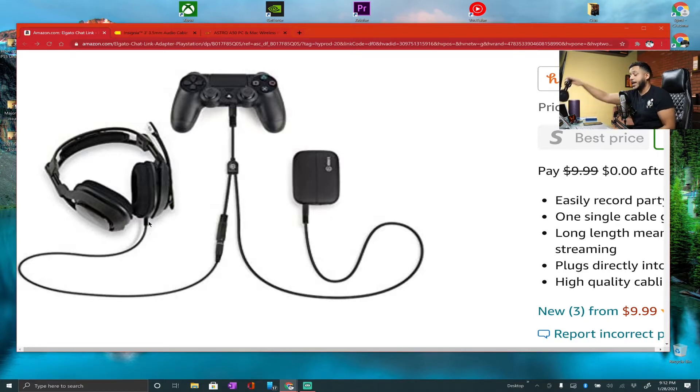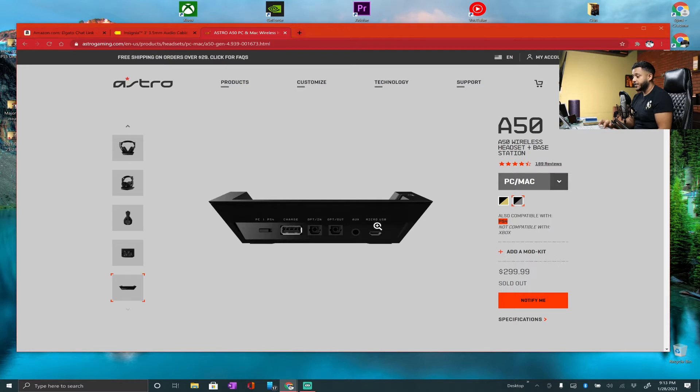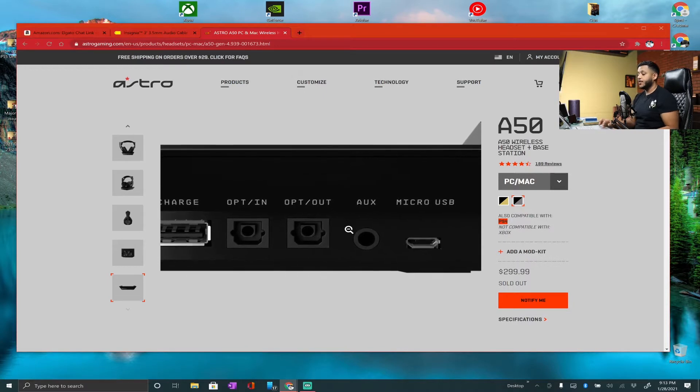Now my headphones don't have an auxiliary port on the actual headphones themselves, but it is on the base. I have the Astro A50s — these are the gaming headsets I use right now, $300 and sold out. I have the PC/Mac version that's also compatible with PlayStation 4. In the back of the dock — the stand — you'll see that there's an auxiliary port, and that's where you're going to be plugging in the other end of this wire.